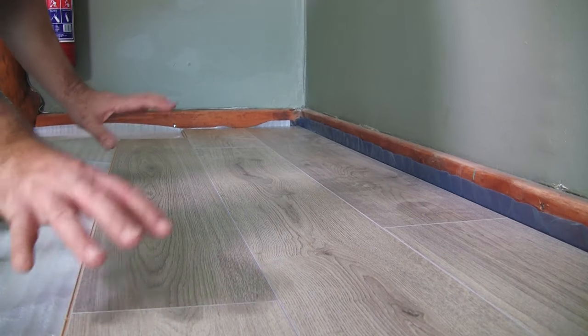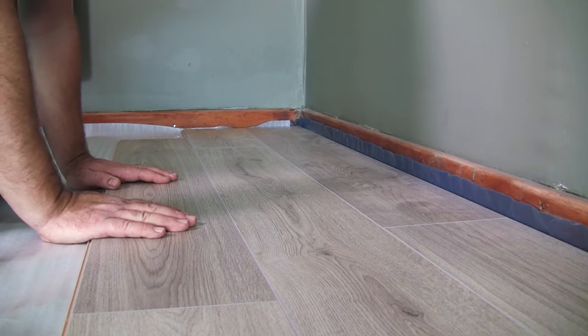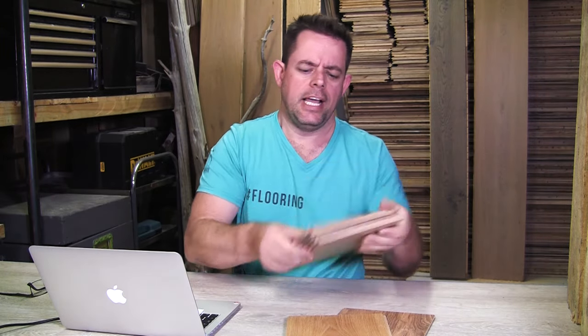Done. Perfectly aligned, locked in place, absolutely perfect. It's a beautiful product. When faced with all different varieties of products — different thicknesses, 6mm, 7mm, 8mm, 10mm, 12mm — what do you choose in today's day and age?